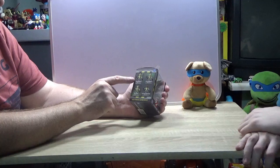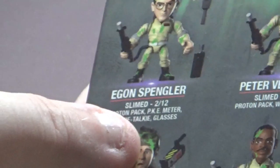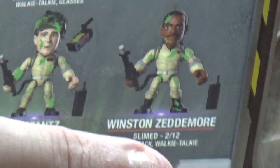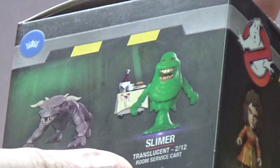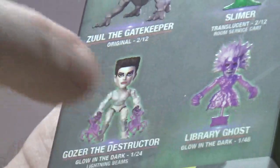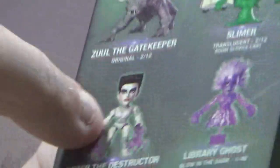So what they've got — it's kind of weird how they've done it. You can get these four, and there are some limited editions. You've got Egon Spengler which is slimed — two out of 12. Peter Venkman — two out of 12. Ray Stanz — two out of 12. Winston Zeddemore — two out of 12. These have all been slimed. Then there's Zuul the Gatekeeper — two out of 12. The translucent Slimer with the room service cart — two out of 12. The Library Ghost — one out of 48. And Gozer the Destructor — one out of 24. The Library Ghost and Gozer are supposed to glow in the dark, so they're hard to get.